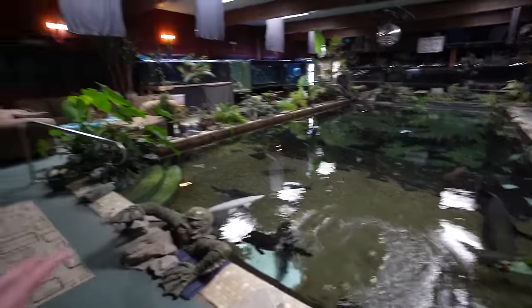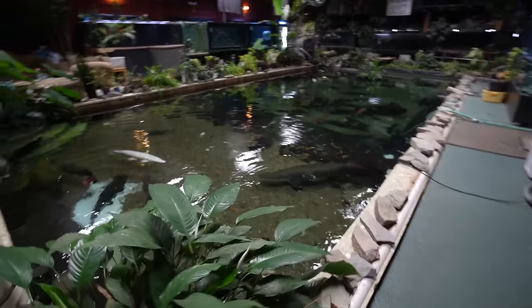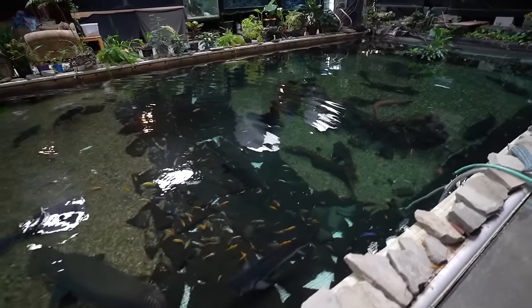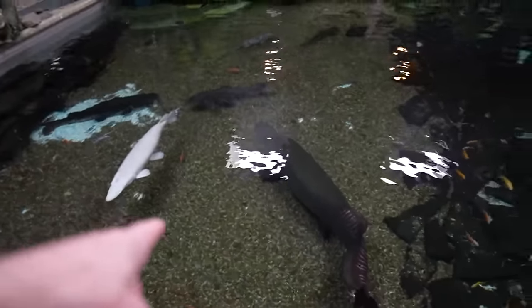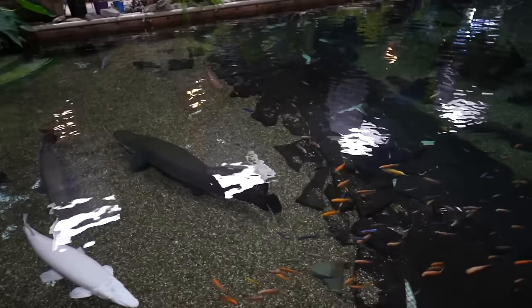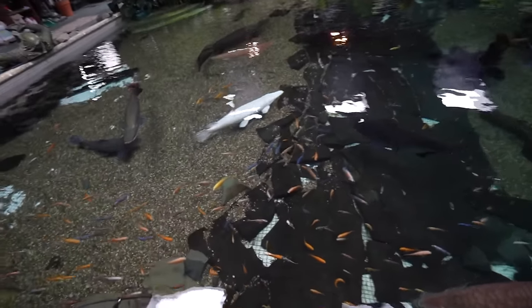I just want you guys to see this with me — this is absolutely insane. This used to be a pool and they converted it to a pond. It's incredible to see a lot of these fish in person at their adult size. Look at the alligator gar and the arapaima — just absolutely insane. And look — it's filled with African cichlids! I always thought these were goldfish in videos, but those are African cichlids. There's some silver arowana swimming by too.